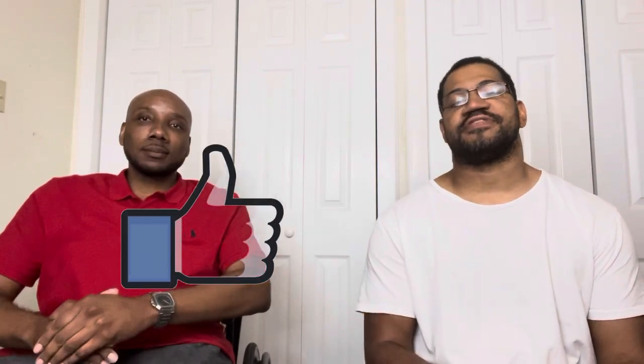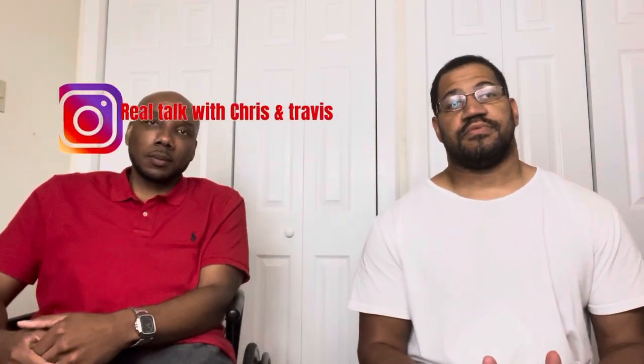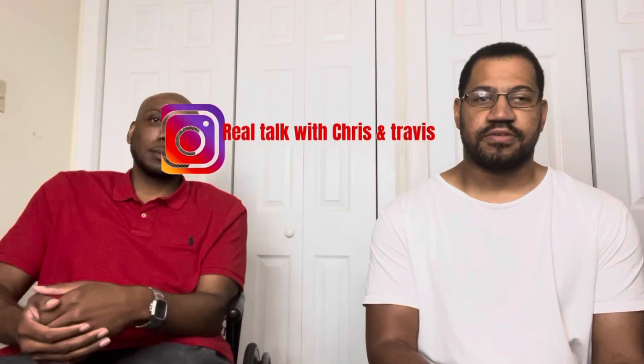What's up everybody, welcome to Real Talk with Chris and Travis. I'm Travis and I'm Chris. Don't forget to like, comment, subscribe, and share this video, and don't forget to catch us on Instagram at Real Talk with Chris and Travis. Today's topic is disabled people's life hacks.